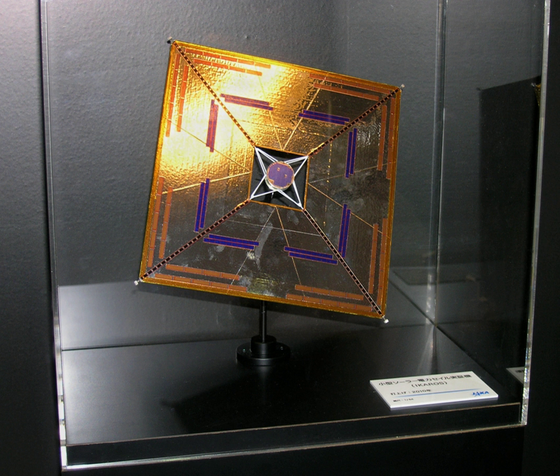On 9 July 2010, JAXA confirmed that IKAROS is being accelerated by its solar sail, and on 23 July announced successful attitude control. Over a 23-hour period, the solar angle of the sail was changed by half a degree, not by using thrusters, but by dynamically controlling the reflectivity of the 80 liquid crystal panels at the outer edge of the sail so that the sunlight pressure would produce torque.